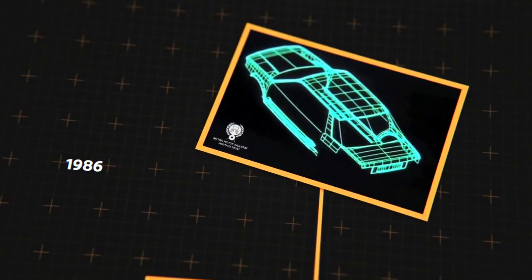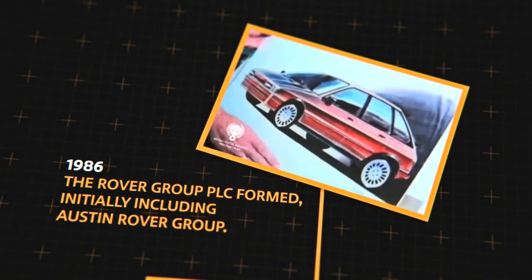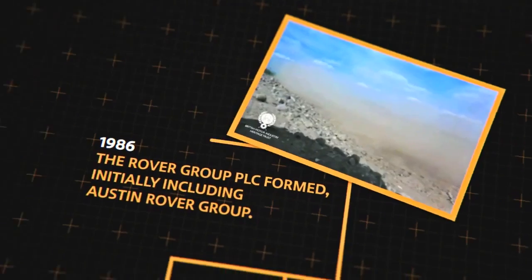Which is the company with a worldwide reputation for creating its three specific family varieties? Austin Rover — a dynamic force in Europe.